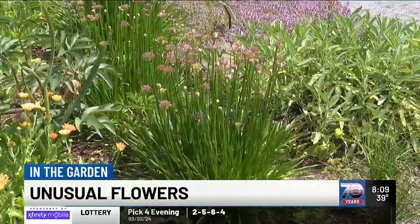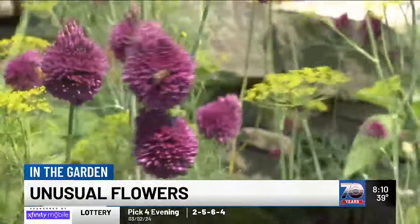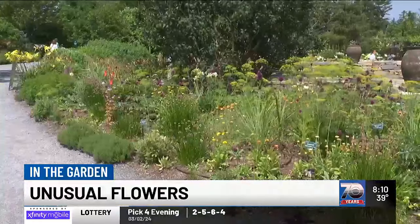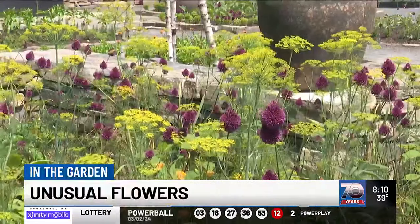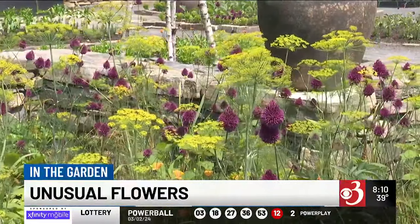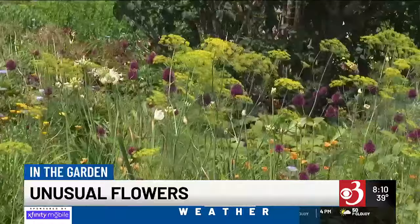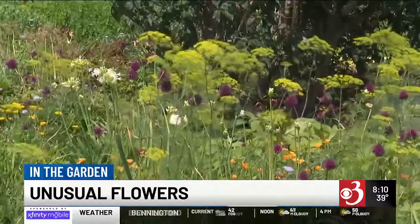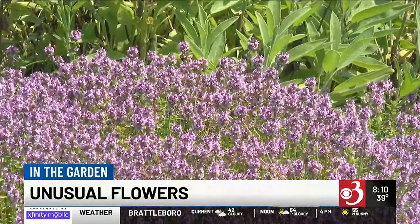Some of the alliums look like chives, which are kind of cool, and they're just opening now. Others are like the drumstick allium. This garden is really interesting because they have the alliums and dill that just self-seeded around them, and that's flowering now too. It's a beautiful combination — you get that great pairing of dill and allium, that purple color going with the yellow, and some white mixed in there as well.